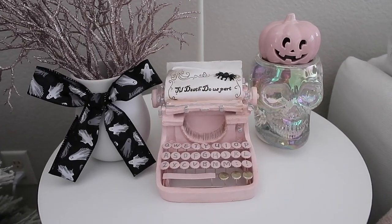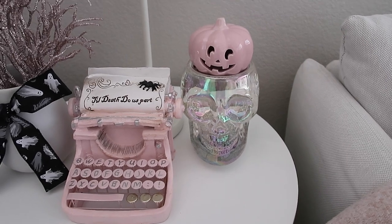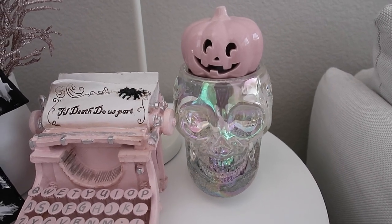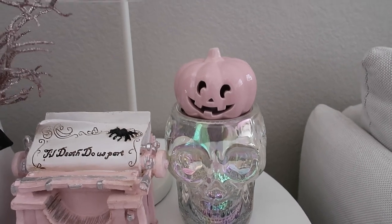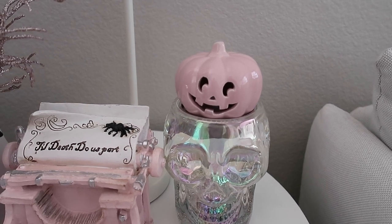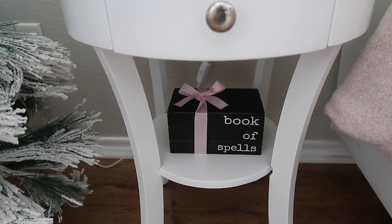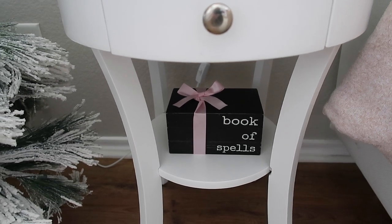Next to that I have the pink typewriter from Michael's this year. Next to that, I have the Bath and Body Works skull candle holder from this year — it lights up and has glitter everywhere. I'll show that later when I light everything up. On top of that, I have this little pink jack-o'-lantern that lights up — it was in a set of three from TJ Maxx. On the bottom, I have this wooden 'book of spells' book stack from HomeGoods a few years ago, with a pink ribbon on it.